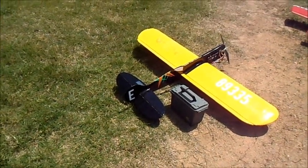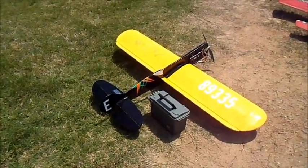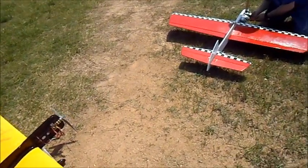Alright, here we are at the Carolina Classic in Huntersville, May 2015, and we walk down the profile line and look and see.